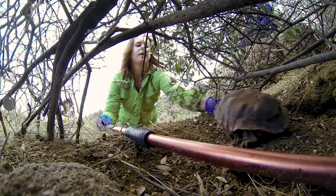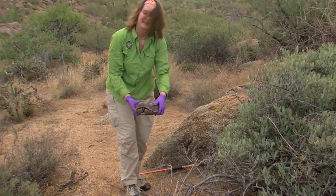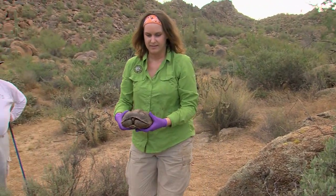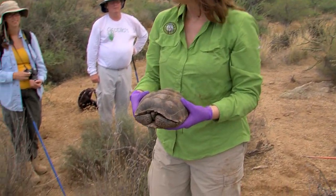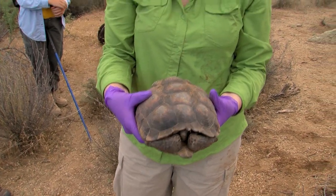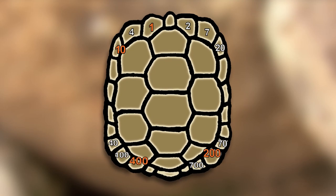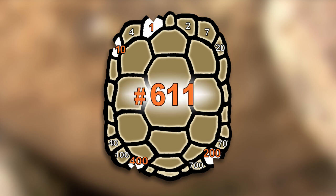It is their first tortoise of the day — tortoise number 611, a previously marked female encountered one to three times per year. The first time she was captured, researchers gave her an ID number and filed notches into her shell. It's a code based on the marginal scutes of the tortoise shell that represent different numbers — by adding the notched scute values, you get the tortoise's ID, in this case 611.